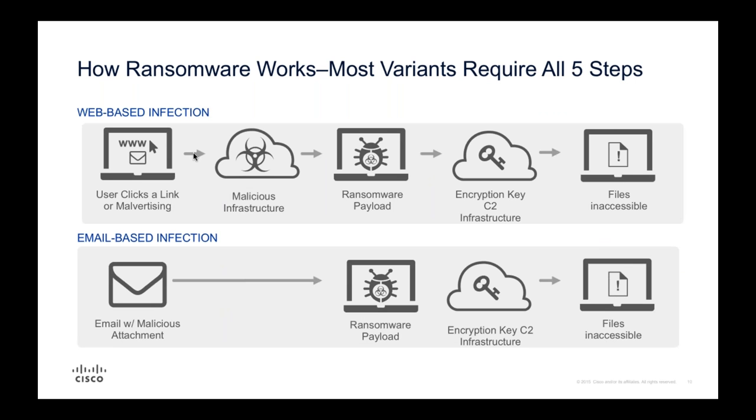Let's talk about the actual flow. In a web-based infection, your user clicks a link or hits a domain hosting malvertising, which brings them to an exploit kit. An exploit kit scans your system for vulnerabilities in software - unpatched Java, old versions of Internet Explorer, things like that. Once it finds vulnerabilities, it downloads a payload. These days, 99.9% of those payloads are ransomware. The next step is a call to a command and control server, the encryption key is downloaded, and your data is encrypted.